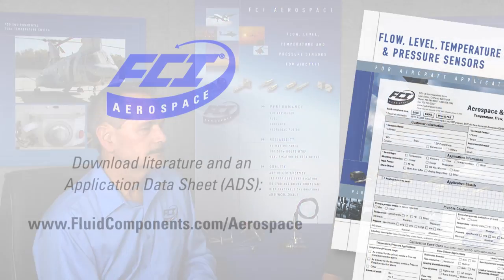Liquid level measurement is critical on aircraft and military applications. Send us your application requirements and let us take a personal look at it and review with you. Thanks for watching.